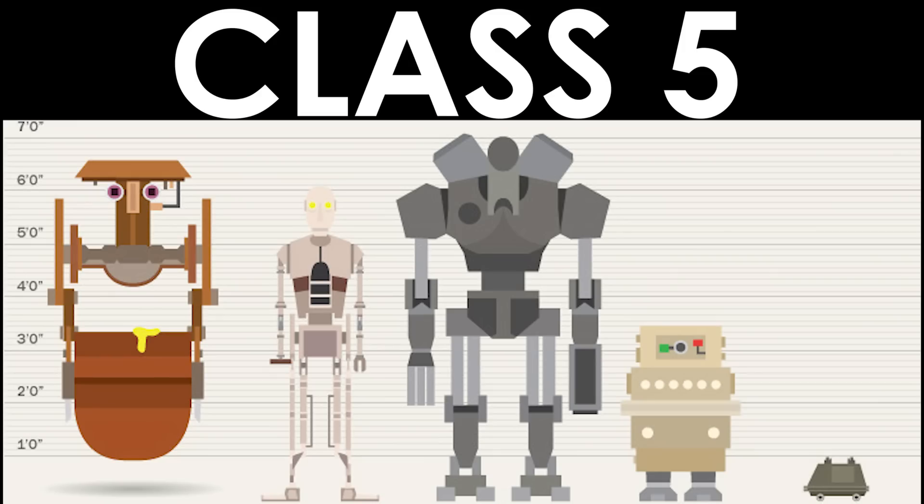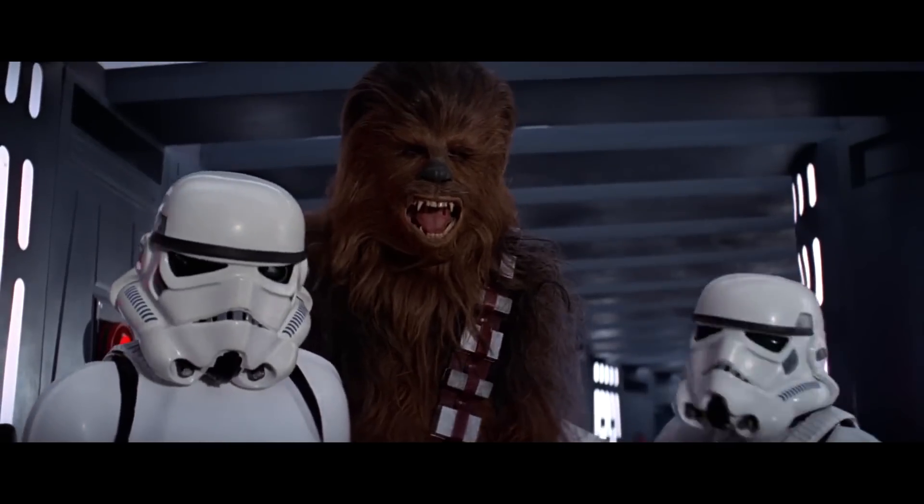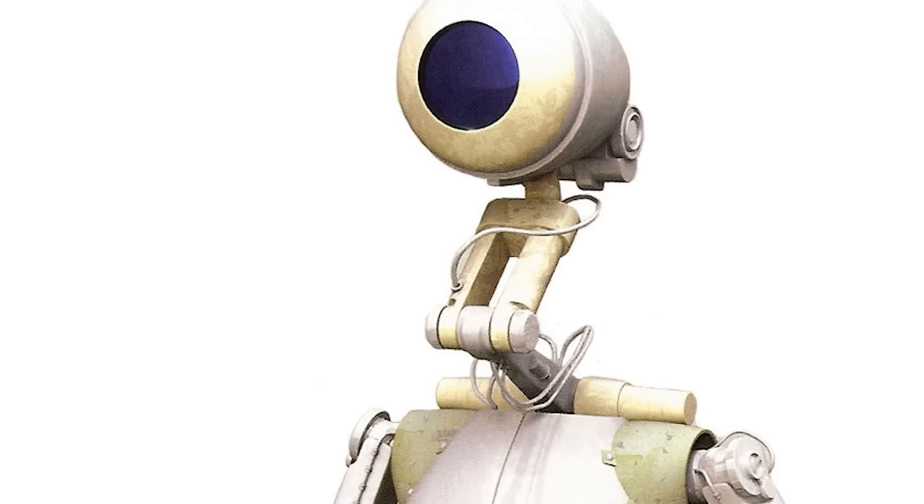Lastly, we have Class 5. These are the droids at the bottom of the totem pole, mainly doing service jobs and manual labor. Some did simple repair jobs, like the MSE Repair and Housekeeping droid. Then there were general labor droids like the PK-series Worker droid, and others used for more specific jobs like hazmat cleaning, garbage retrieval, foundry working, and mining — basically jobs that no one else wants to do.